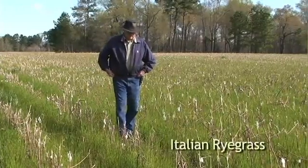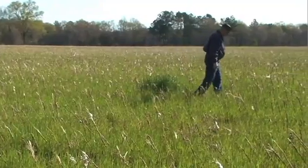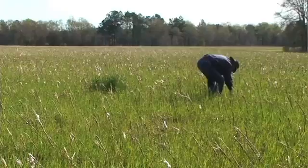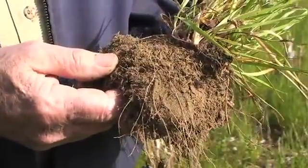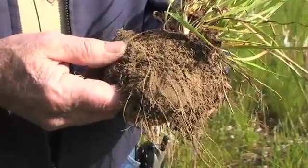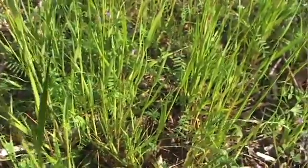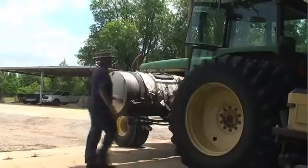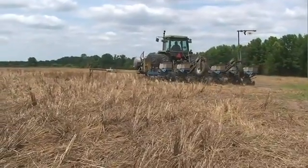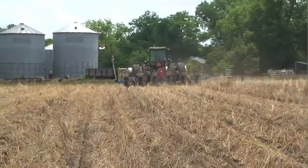This is a naturally reseeded field of Italian ryegrass and some wild oats — a very cheap cover crop because I don't have to plant it. It does not have the above-ground biomass that rye does, but below ground the root system is much, much larger. It can scavenge nutrients very well and also penetrate the soil, and hopefully it can even grow through our hard pan. If that's the case, we may be able to eliminate a subsoiler in future years and only plant no-till straight into the ryegrass.